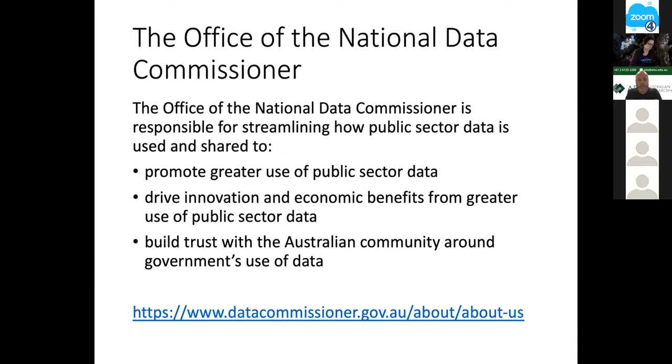For those who haven't been in the space: the ONDC is trying to promote greater use of public sector data, drive innovation from the use of public sector data, and build trust with the community around government's use of data. It's very much oriented around access to and use of government data. The academic community, as heavy users of government data in the research environment, has a strong interest here and certainly wants to interact with the ONDC on a regular basis.